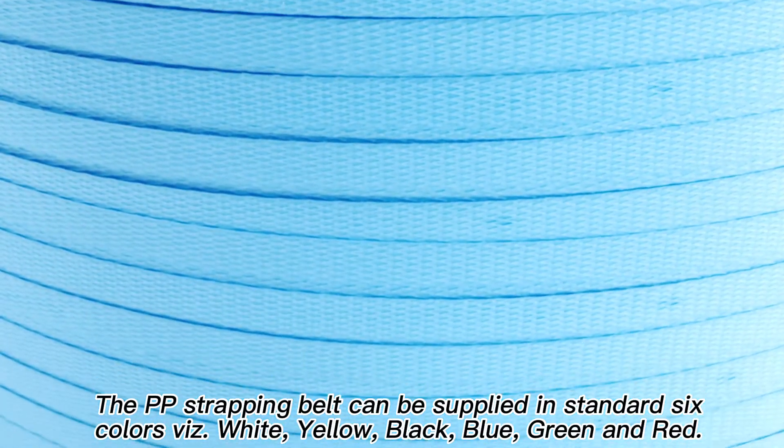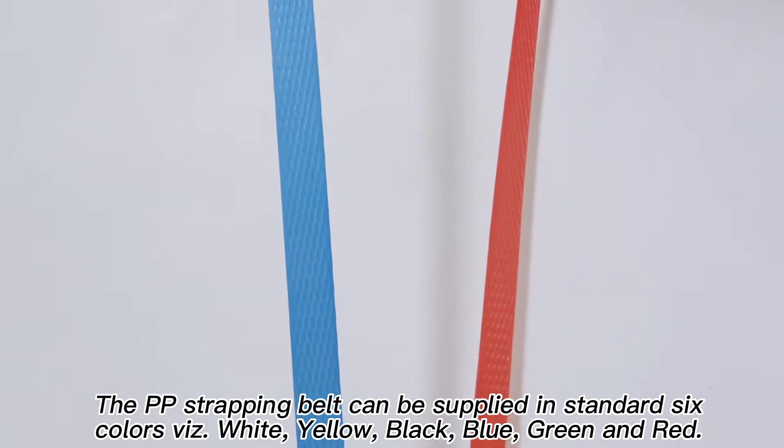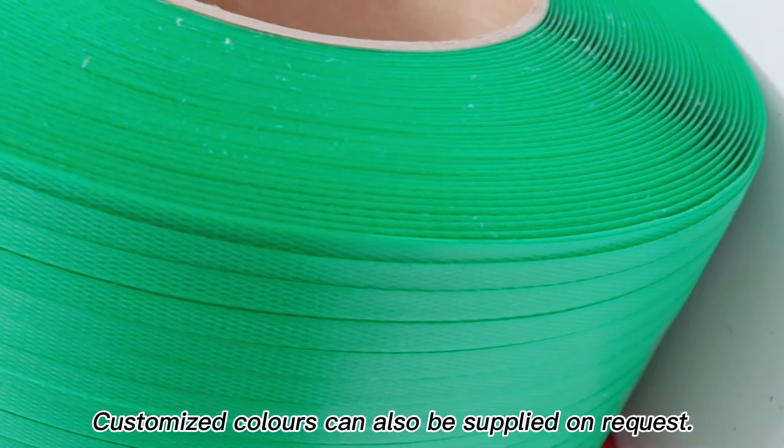The PP strapping belt can be supplied in standard six colors: white, yellow, black, blue, green, and red. Customized colors can also be supplied on request.